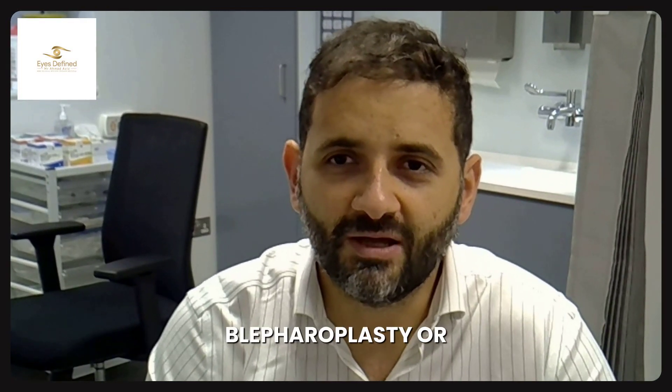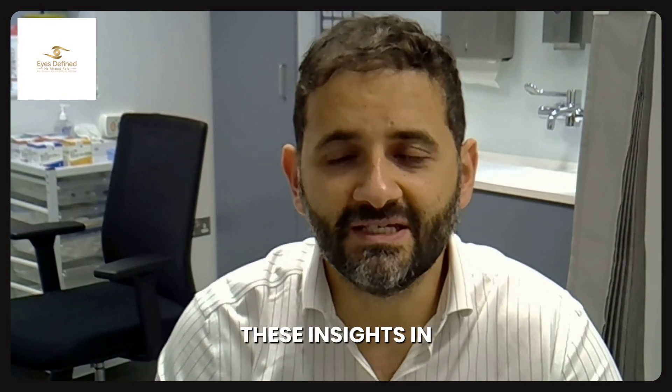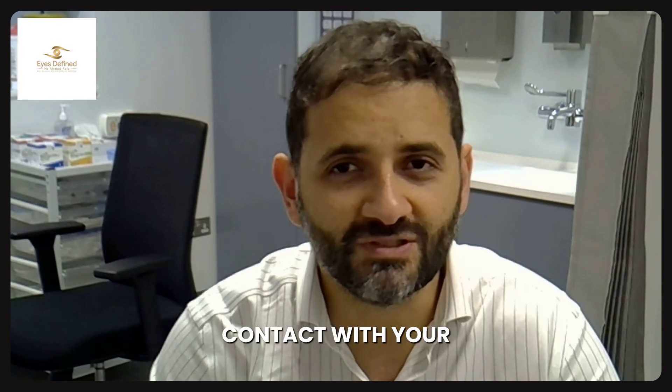If you are considering blepharoplasty or recovering from one and have those concerns, it's important to keep these insights in mind and keep in contact with your surgeon of course.